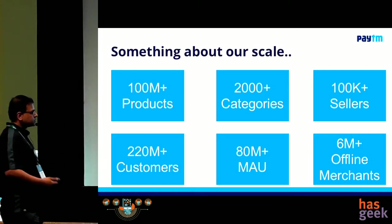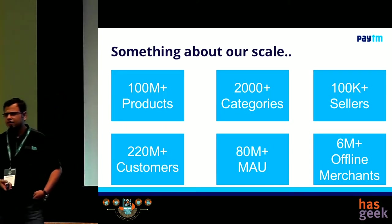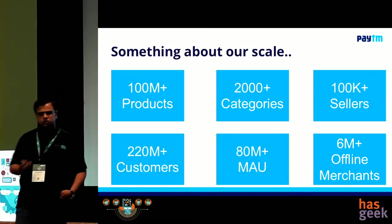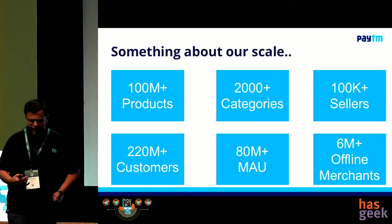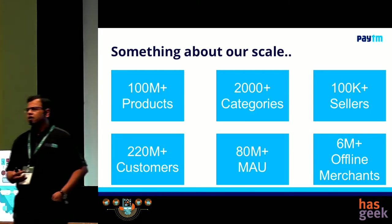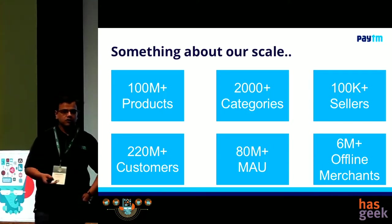We have 220 million customers. We have 80 million plus monthly active users, which is a very huge number. That means that people are coming back on the app, back on the website. And every time they're there, you actually have to serve them some kind of products.